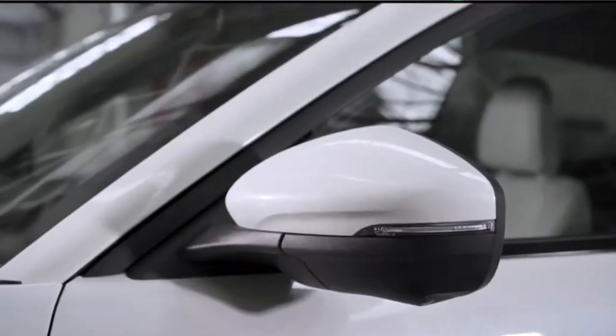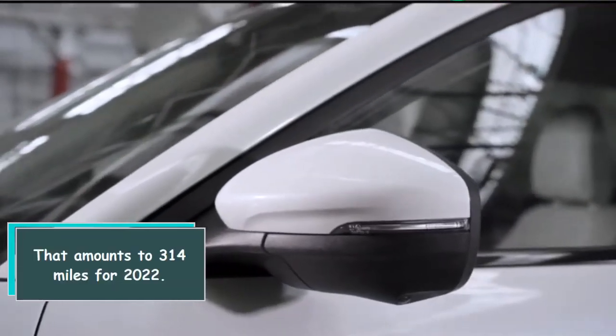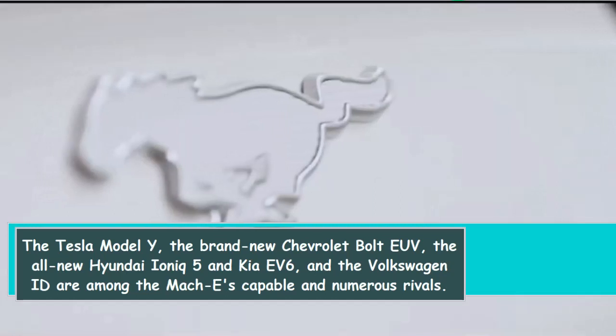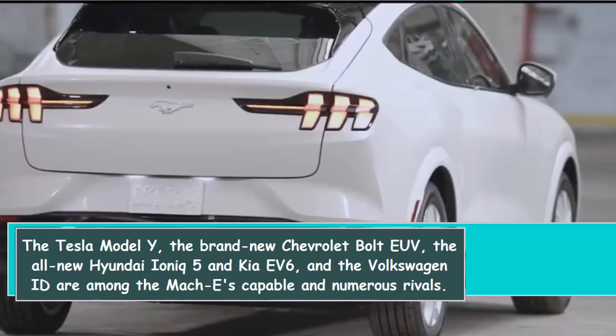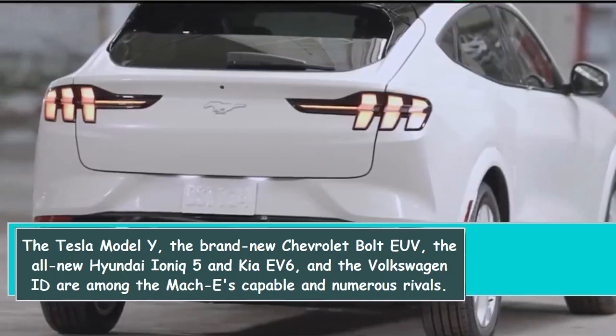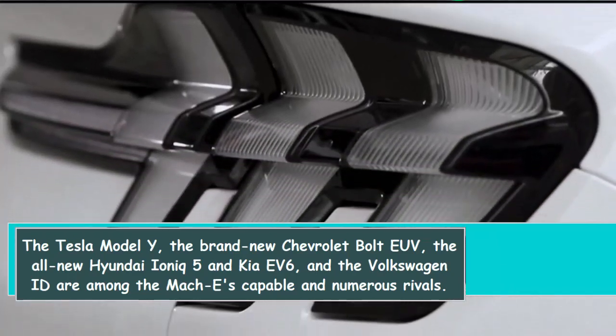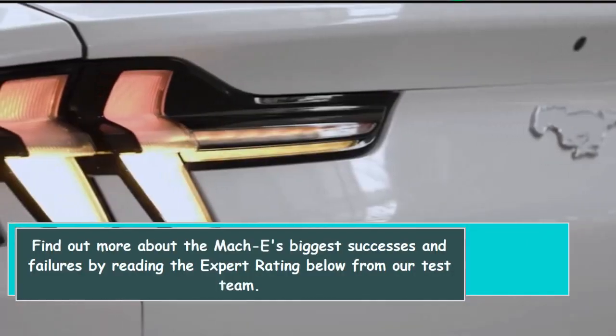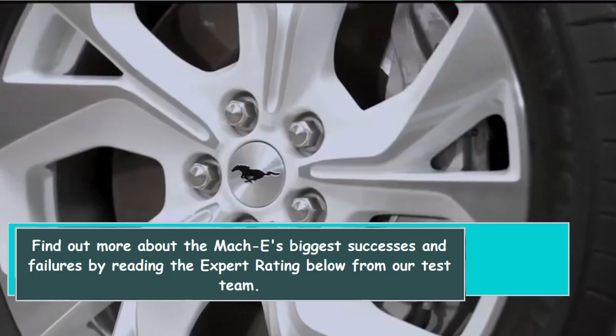The Mach-E's range has been slightly increased as a result. For instance, the EPA estimated that the California Route 1 model with rear-wheel drive could travel 305 miles on a single charge, amounting to 314 miles for 2022. The Tesla Model Y, the brand-new Chevrolet Bolt EUV, the all-new Hyundai Ioniq 5 and Kia EV6, and the Volkswagen ID are among the Mach-E's capable and numerous rivals.